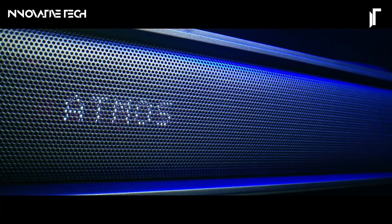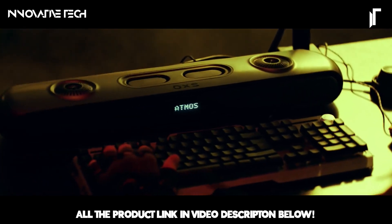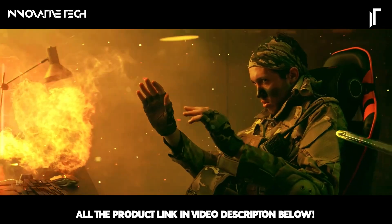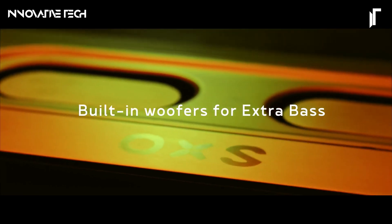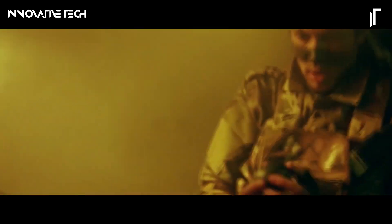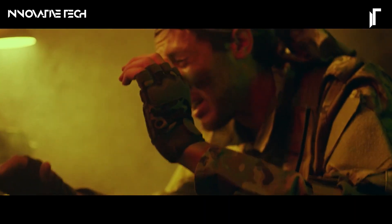With its ultra-low latency performance, the soundbar ensures that every sound cue is delivered with pinpoint accuracy, giving gamers a crucial edge in fast-paced scenarios. Additionally, the soundbar offers multiple customizable game modes tailored to different genres, enhancing specific audio elements like footsteps or explosions for a more tailored experience. Its sleek, modern design seamlessly integrates into any gaming setup, while versatile connectivity options including HDMI, Bluetooth, and optical inputs make it compatible with a wide range of devices. The OXS Thunder Pro is not just a soundbar — it's an essential tool for any serious gamer looking to elevate their audio experience.